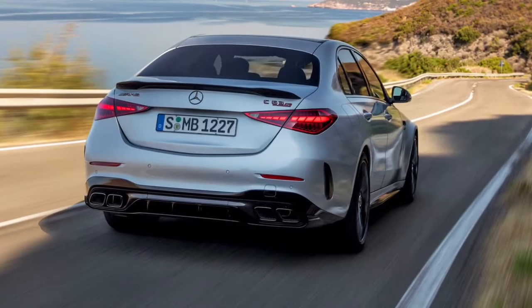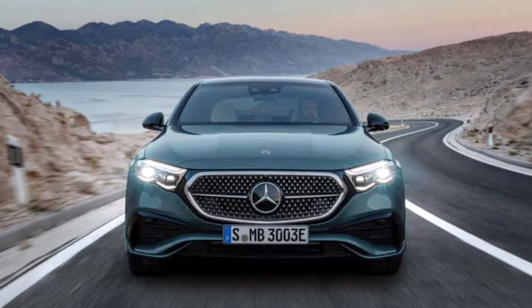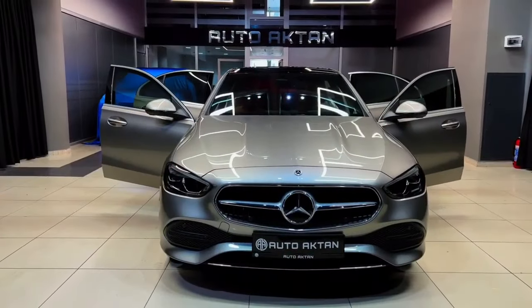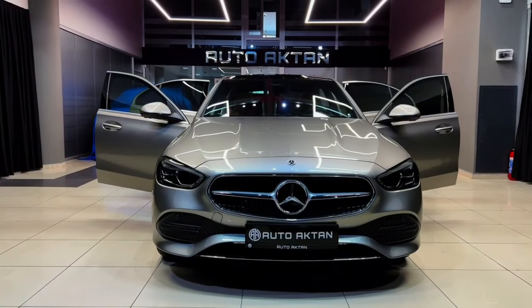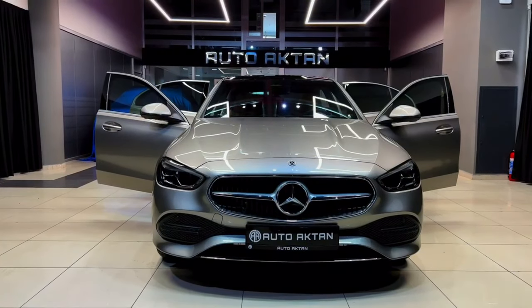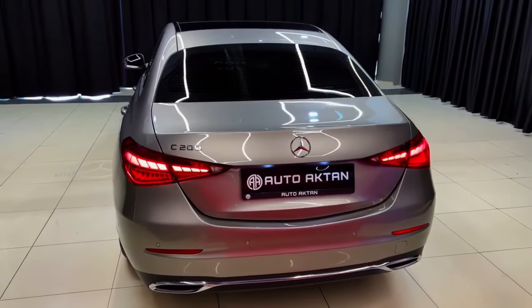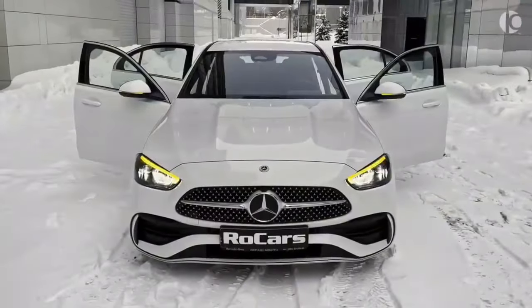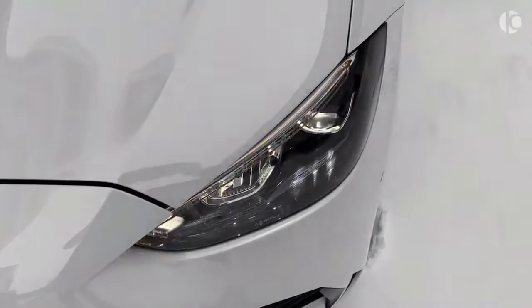The front and rear bumpers of the 2024 Mercedes-Benz C-Class are made of a durable plastic material designed to withstand minor impacts. The front bumper houses the headlights, fog lights, and air intakes, while the rear bumper houses the taillights, license plate, and exhaust tips.